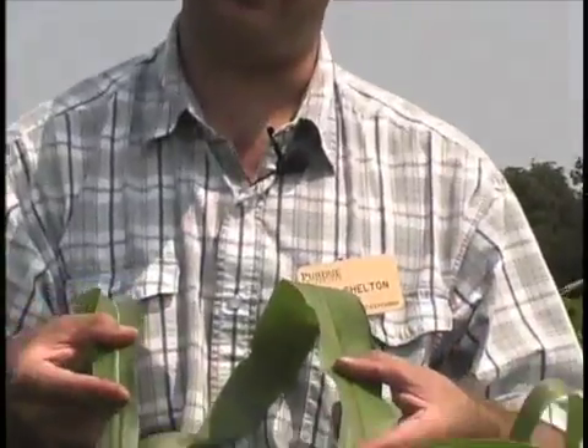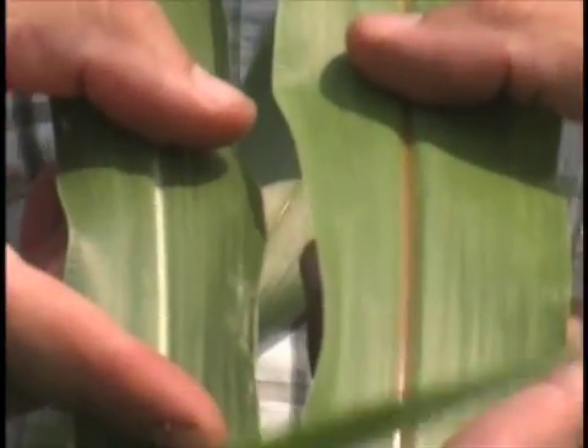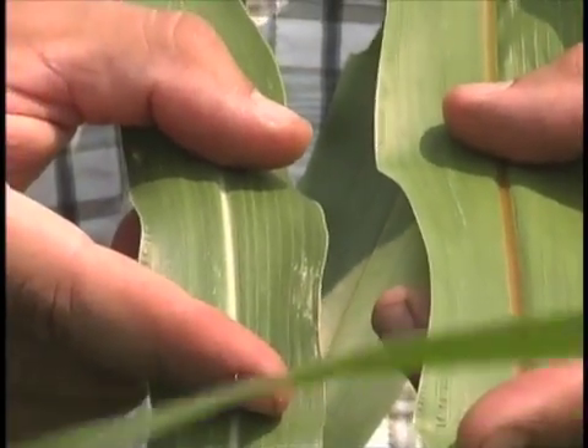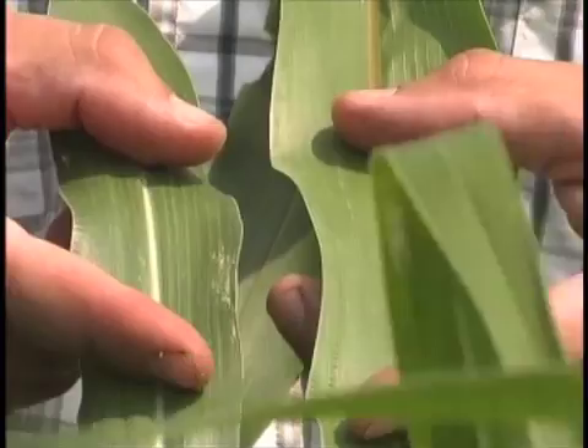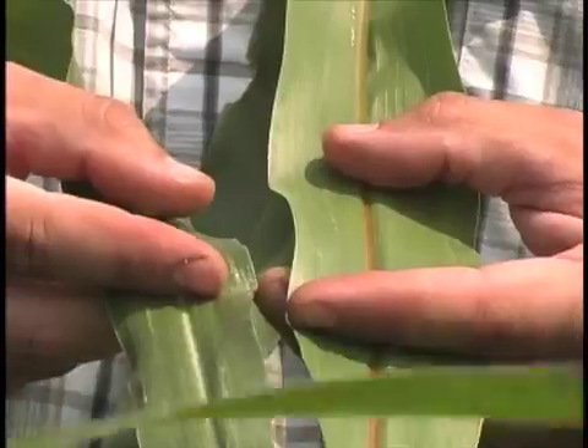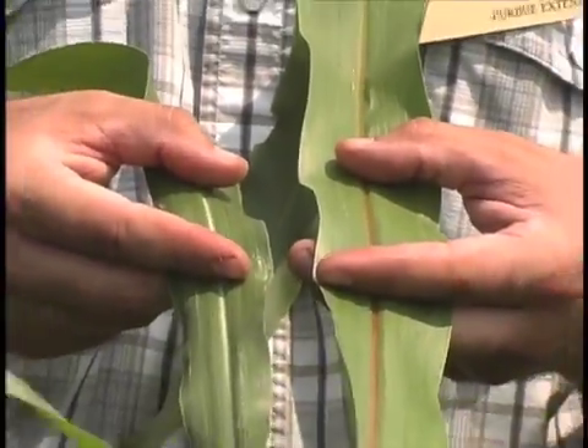Here we have a comparison of the brown midrib trait versus the normal trait, and as the name implies, you can see the difference between the brown midrib and the normal. The brown midrib is basically less lignin, so we have greater digestibility, and it also increases the palatability. Just because a plant has a white midrib does not mean that it does not have the brown midrib trait, as not all mutations have the characteristic brown color. So when you're purchasing seed, take that into consideration — you won't always be able to identify the brown midrib trait visually.